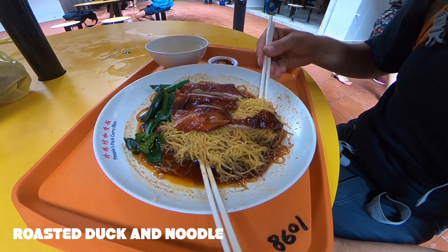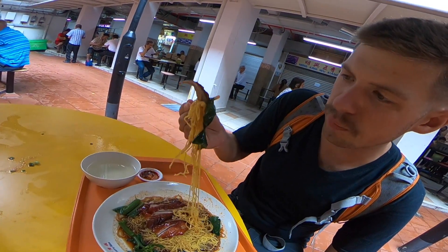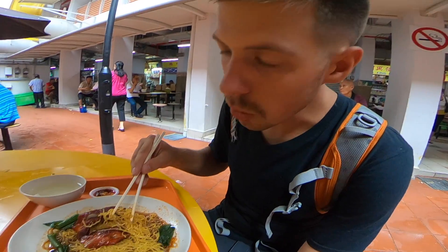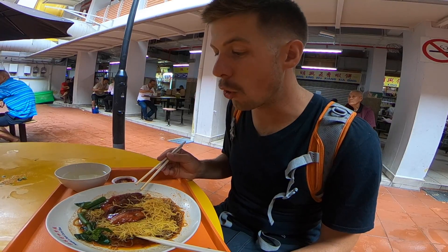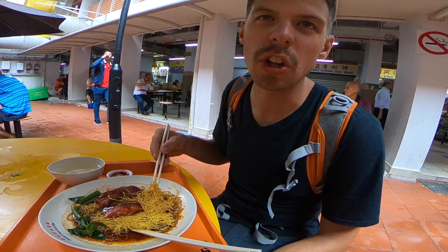We found our third dish for lunch today. We're in Chinatown, so we decided to get some roasted duck. Just look at the bark on that — nice and crispy duck with some noodles. A little green, a little duck, and some noodles. Everywhere we go, since we're white people, they only give you a little spicy. So this time I told them I want very spicy, and it came out pretty spicy — a good spice.